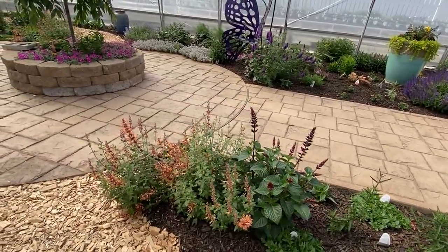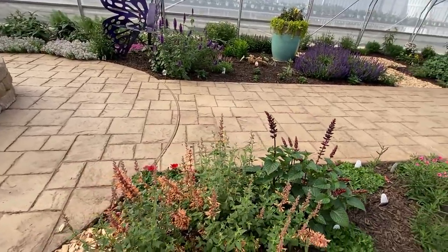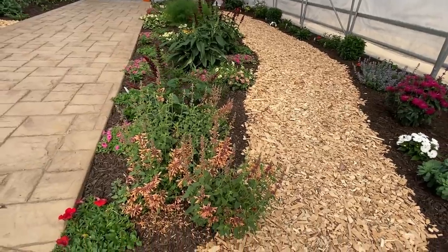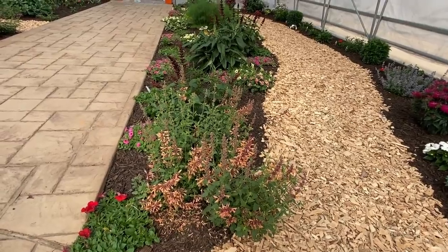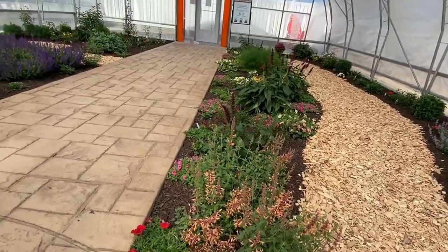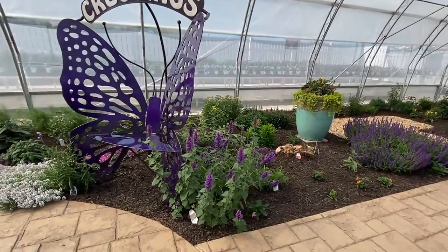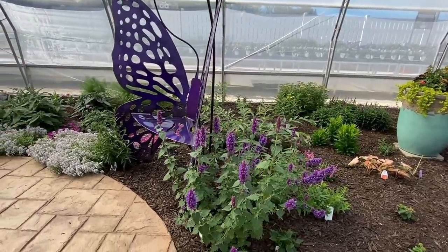On the end here, this is Agastache Mango Tango. Agastache is another perennial that's fairly long-blooming; if it starts to slow down a little bit, don't be afraid to give it a little trim because it will be right back at the flowering stage within just a couple of weeks. Standing here I can smell it — it's very much like an anise candy smell, a really fun perennial to add to the garden. That one is a little bit temperamental here in zone 5, so I'd recommend it for zone 6 gardens. Here we've got Agastache Blue Boa mirrored on the other side as well.